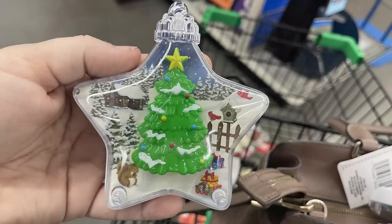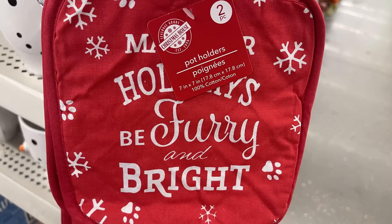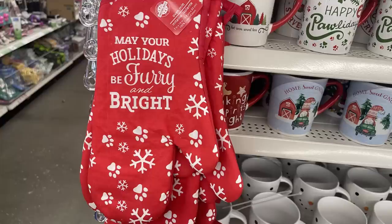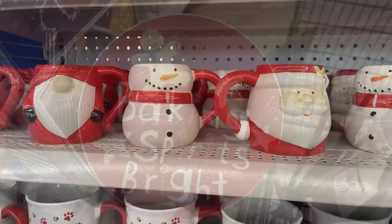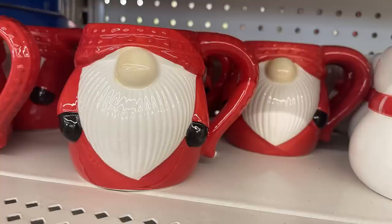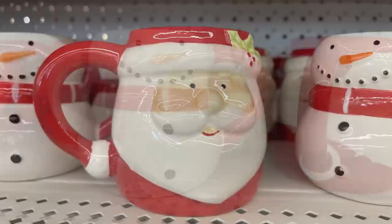There are hot pad holders that say 'wishing you a Merry Christmas' — including an oven mitt — and another that says 'may your holidays be furry and bright' in red with paw prints. Cookie plates include Home Sweet Gnome, Cookies for Santa, North Pole plate with Santa, Baking Spirits Bright with the gingerbread man. Coffee mugs feature a gnome, snowman, and Santa.